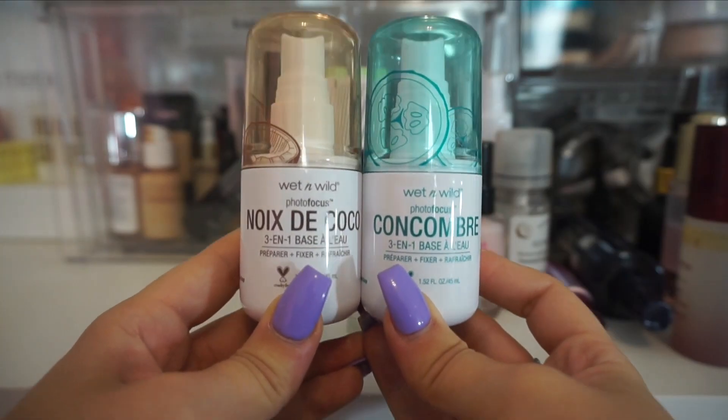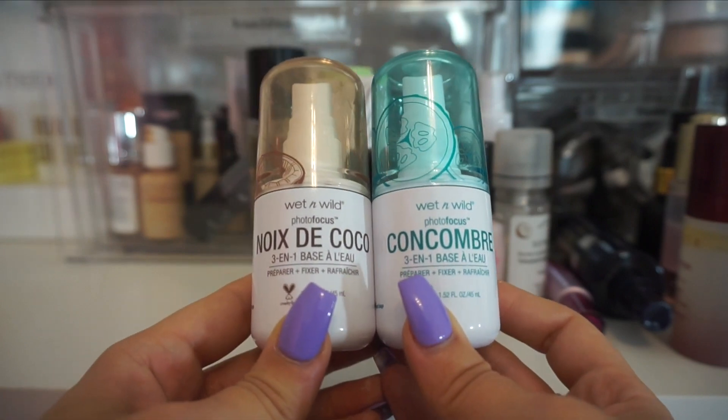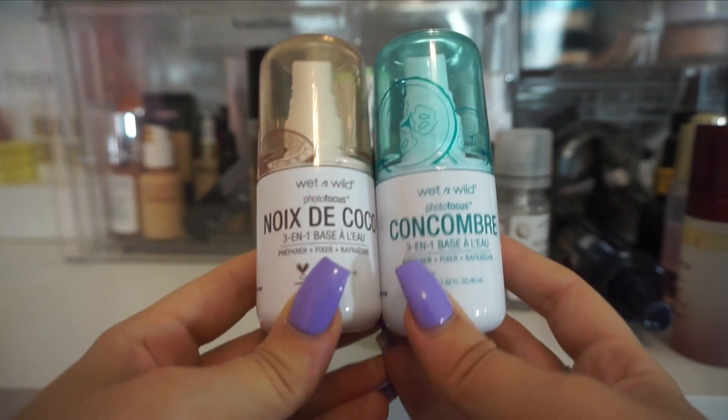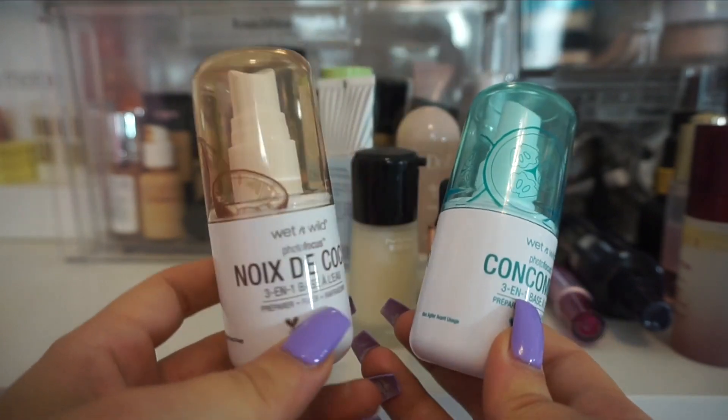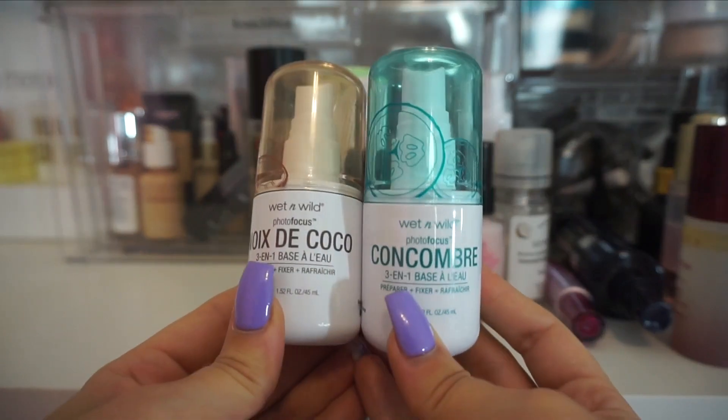When I was talking about drugstore setting sprays that I do really like, the ones from Wet n' Wild are super good. These are their Photo Focus 3-in-1 base fixers. These are so good — I love them. I have the Cucumber and also the Coconut. I'm going to save both of these because I do really, really like them.